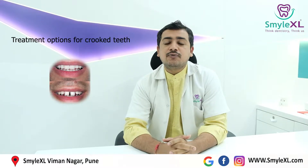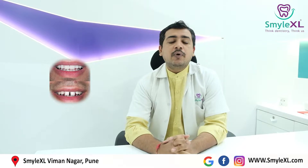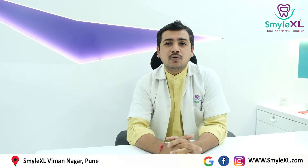Hello friends, this is Dr. Mahesh from SmileXL Vimanagar. Today we will be discussing about treatment options for crooked teeth. When it comes to crooked teeth, there are multiple reasons why we have crooked teeth.